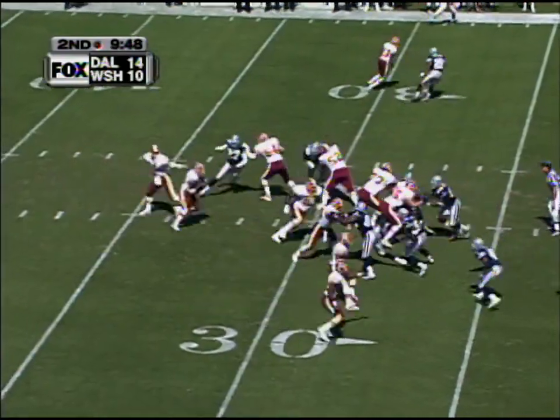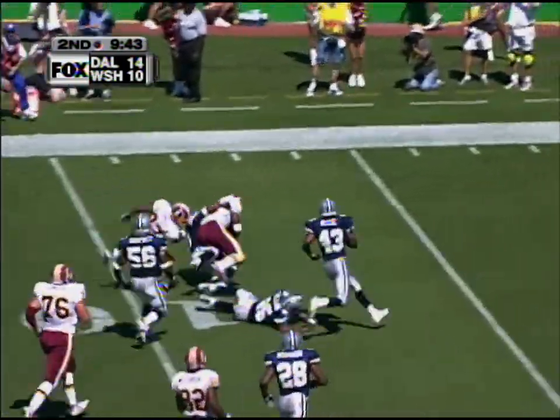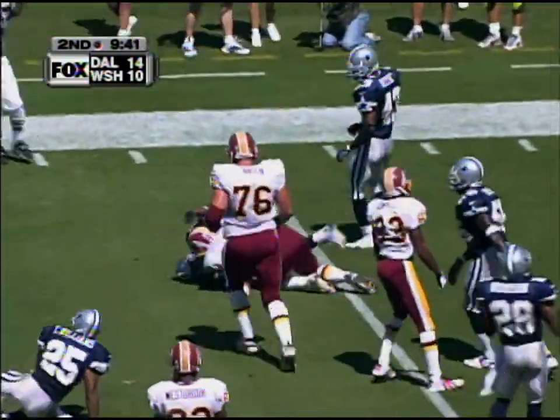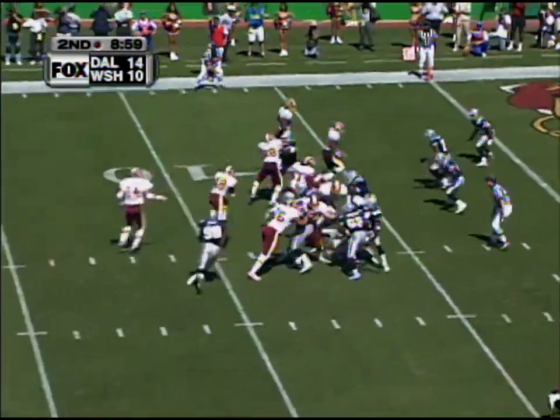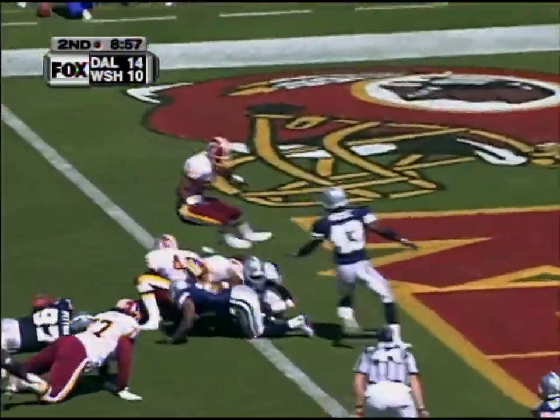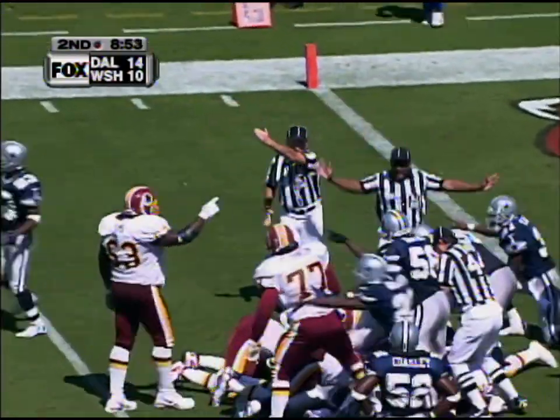Trailing by four, and the handoff is to Stephen Davis, good power move by Davis. Gets inside the 10-yard line on a most impressive run. Irving Friar is in motion and they go to Davis, gets a good hole off the left side — fumble! And he loses the ball at the one-yard line, and Dallas gets it.